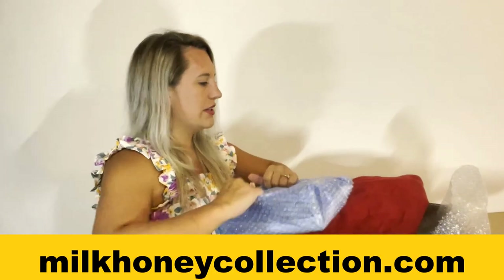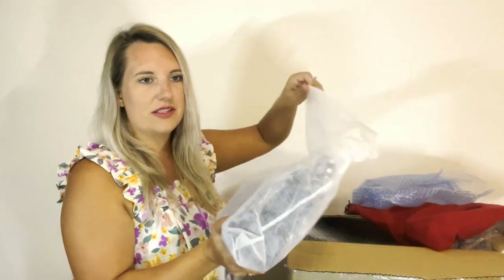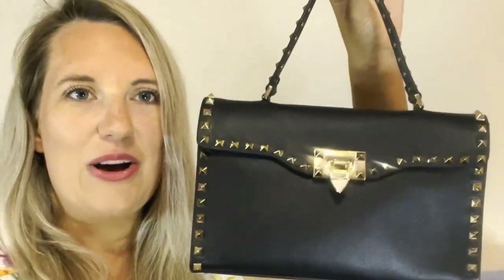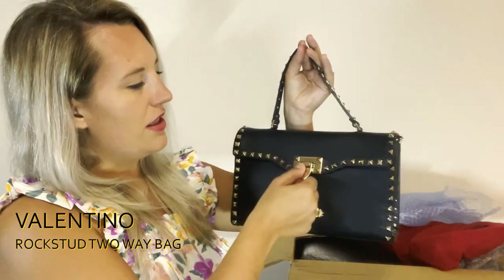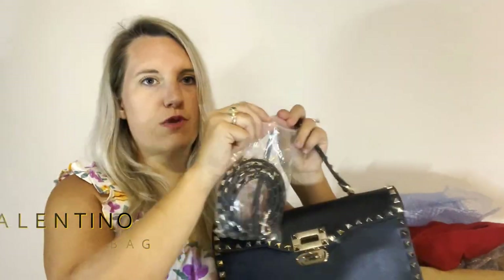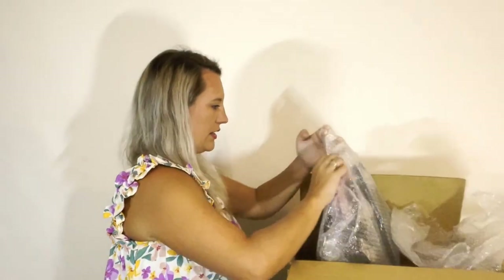Our website is milkhoneycollection.com. Next is a Valentino bag — let's check it out. Oh wow, look how cute this is! This is super Valentino — it's got rockstuds all around it, black calfskin leather, and it opens up like this. There's also a rockstud strap inside.